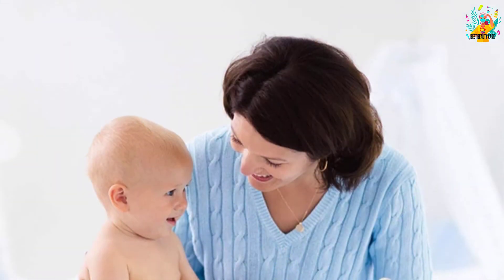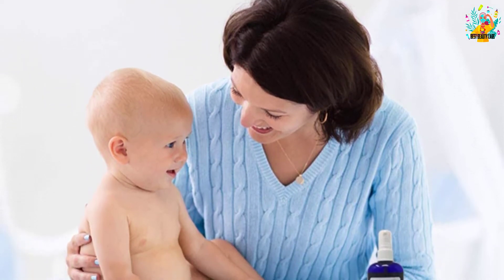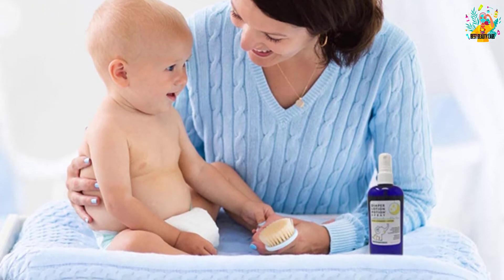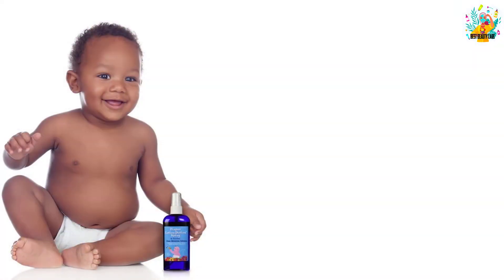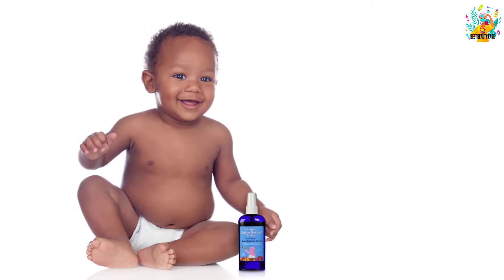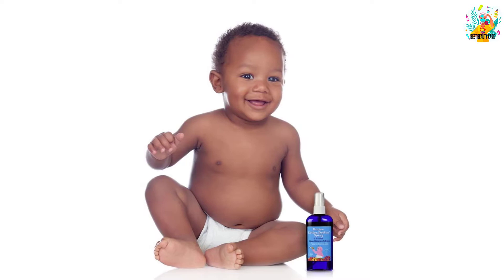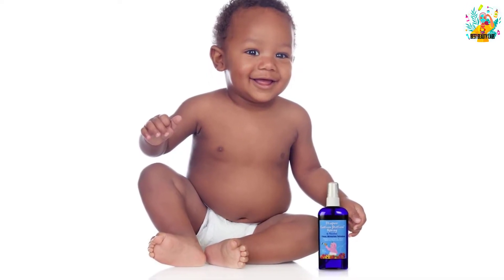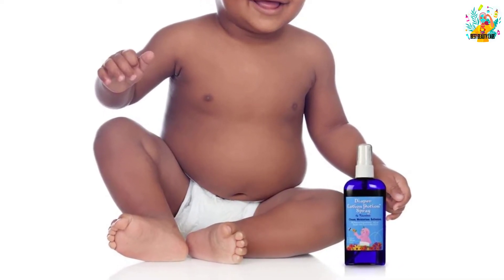This spray lotion uses nothing but natural ingredients — it is paraben free, phthalate free, gluten free, and free from any synthetic fragrances, providing excellent moisturizing even for the most sensitive skin. It uses natural jojoba oils infused with skin-healing herbs, serving as an antibacterial and anti-inflammatory lotion. It is also water-soluble, making it easy to wash off yet super-absorbent to the skin.